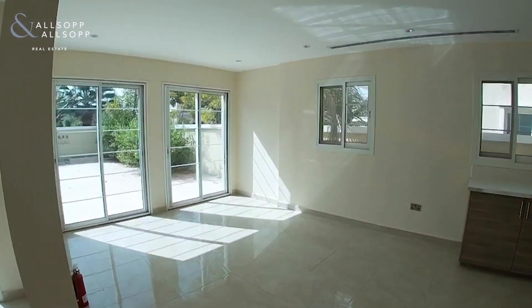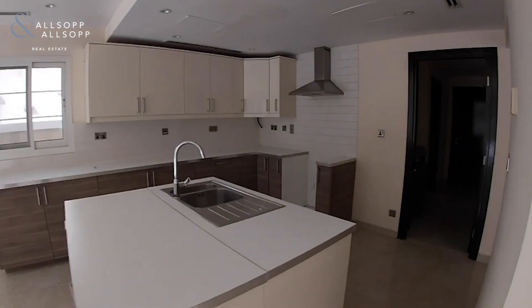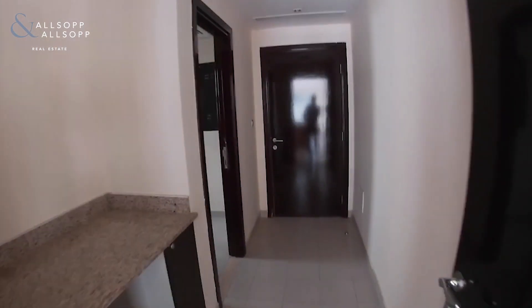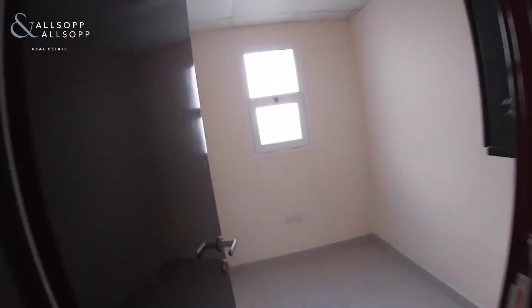It's got a brand new kitchen with a kitchen island. This is the kitchen dining room area and it does come with a maid's room as well. So it's four bedrooms upstairs, a guest bedroom downstairs, and a maid's room.